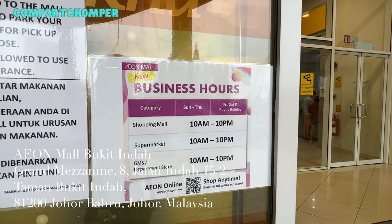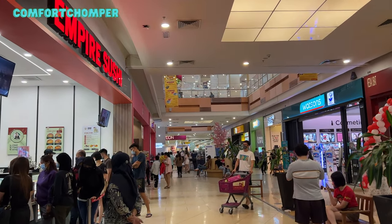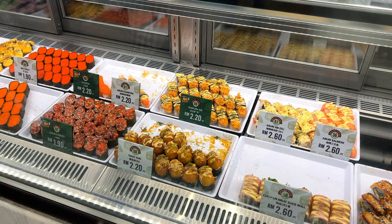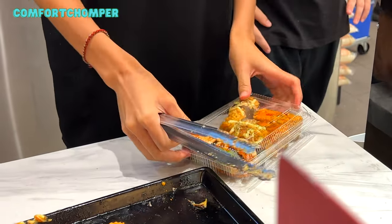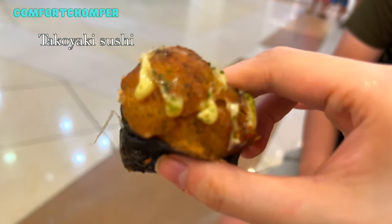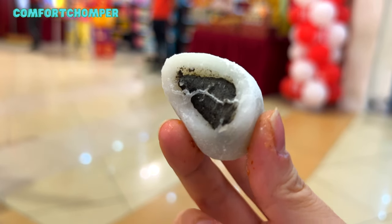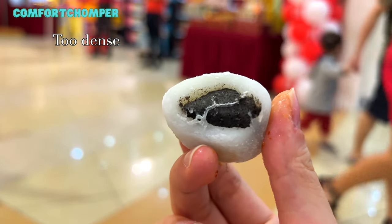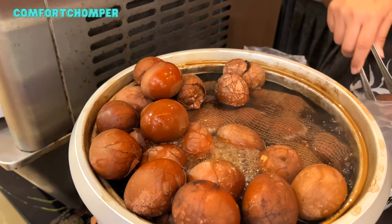Next, we headed to Aeon Mall Bukit Indah for more shopping and food. As I'm mostly interested in food, I stayed at the ground level exploring newly opened food stalls. We saw quite a crowd at the sushi place so we decided to try some as well — good variety and they look pretty appetizing. We got 10 pieces of sushi and 4 mochi balls which cost 33 ringgit, about SGD$10.42. We got spicy ebi tempura sushi, a taco ball sushi and another whole ebi tempura sushi. The mochi skin is not very chewy — more sticky than chewy, quite dense, hard, and not as soft as I wanted. I'll give this a pass.